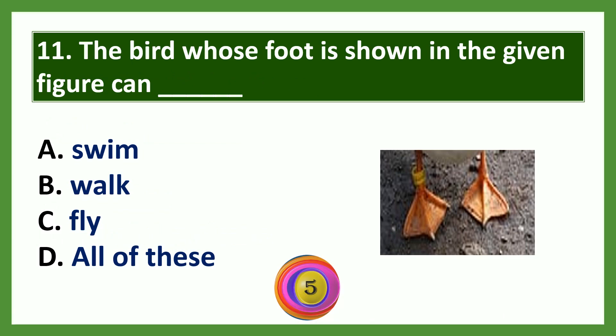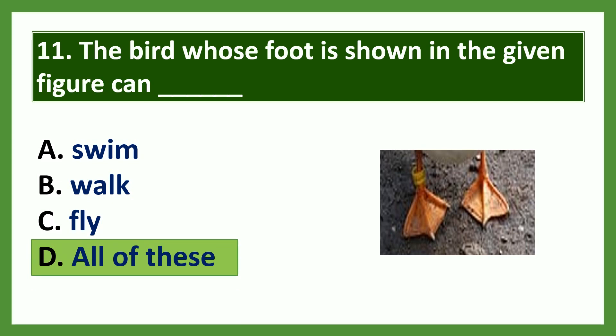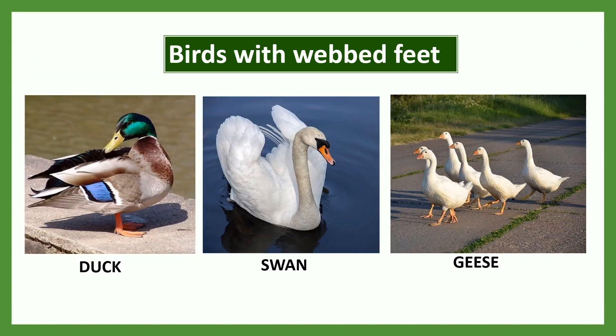Question 11: The bird whose foot is shown in the given figure can dash. Options: a) swim, b) walk, c) fly, d) all of these. The answer is option D: all of these. The picture shows a foot with webs between toes. Such webbed feet are found in ducks, swans, etc. They can swim, walk, and fly. Swimming birds have webbed feet.